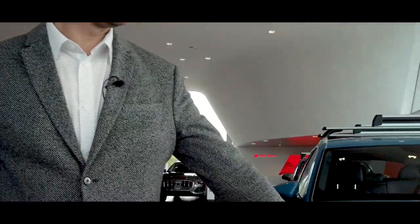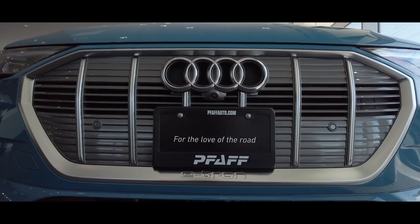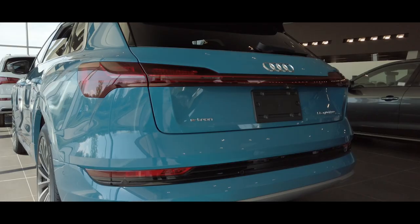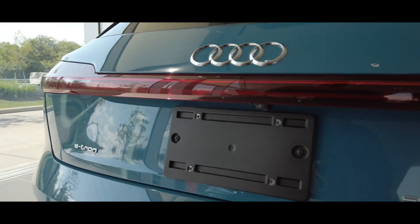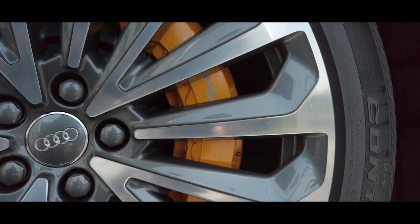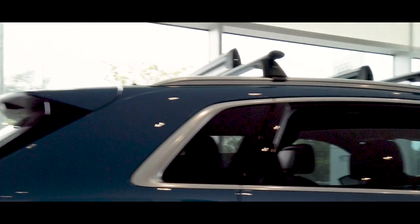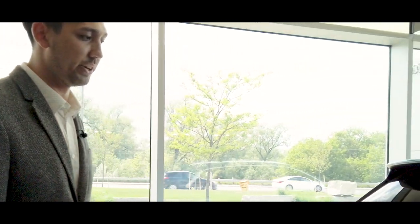In terms of the design of the e-tron, you can see here it's taken on the new design language that the Audi lineup is forming towards. Obviously it has a closed grille because it is, of course, an electric vehicle — no motor, so it has power on the inside. It has LED headlights, and the design extends all the way. Here we see the nice 21-inch rims as well, which are specific to the e-tron. The nice tornado or dynamic line wraps all the way from the back and accents the tail light very nicely.